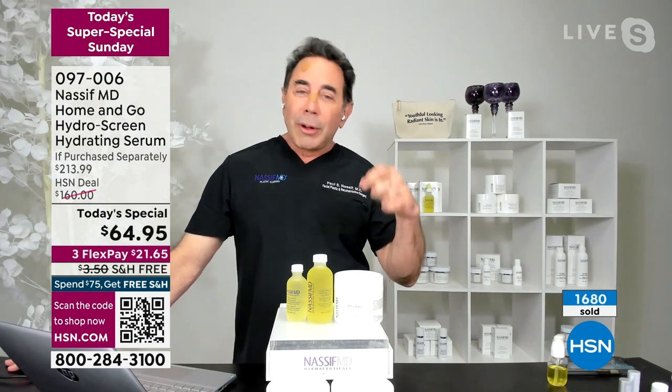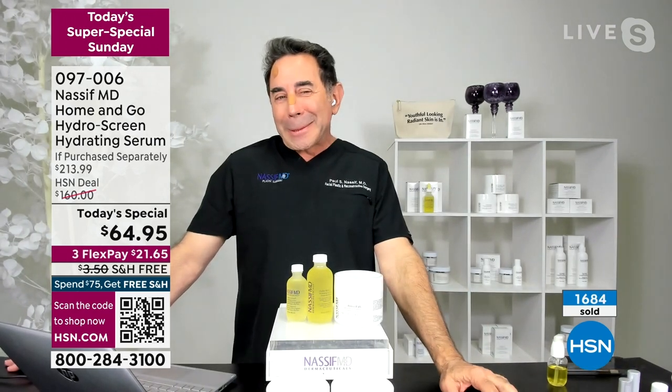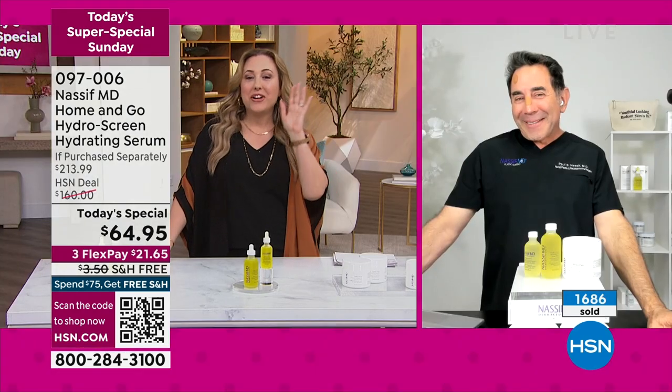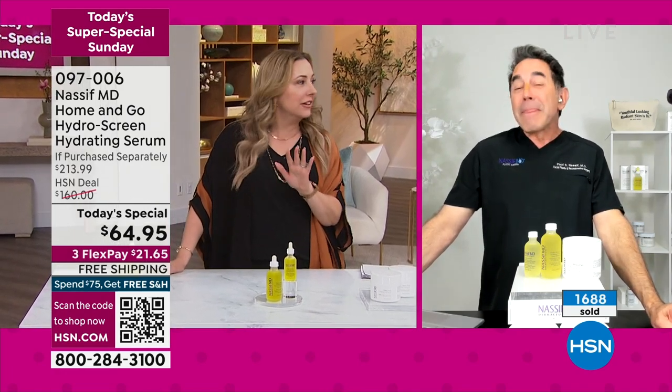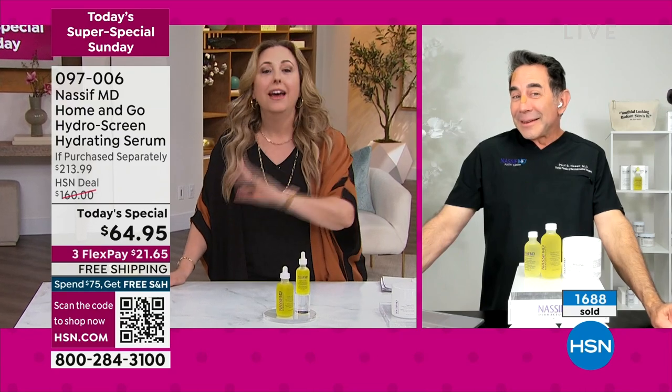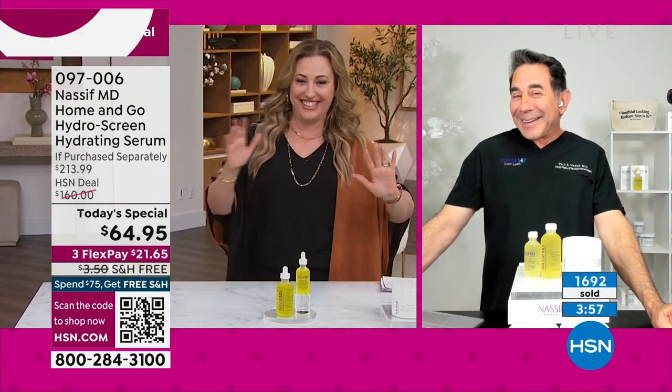This is our Super Bowl Sunday special. My dad is from Philadelphia, he's 90 years old, he's watching the game right now, and it means everything that the Eagles win. But we are not going to pick sides — we have lots of people here rooting for the Chiefs as well. We're Switzerland right now.